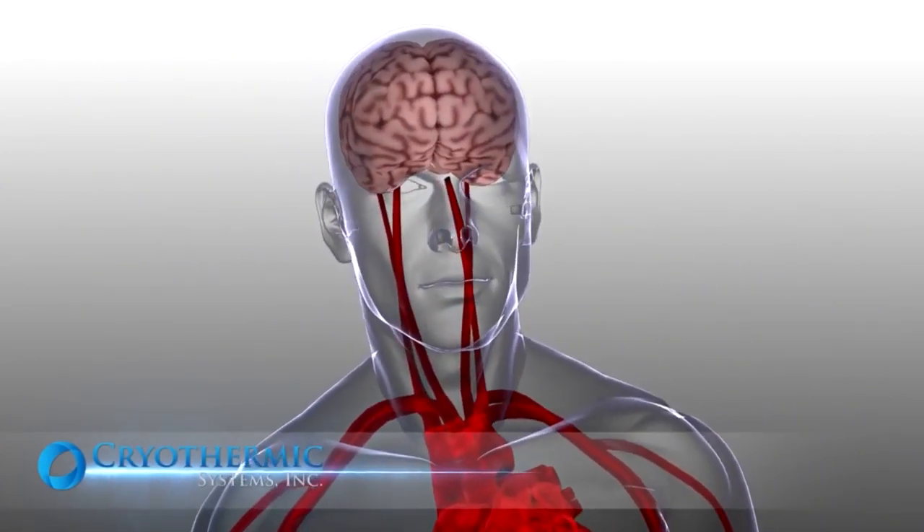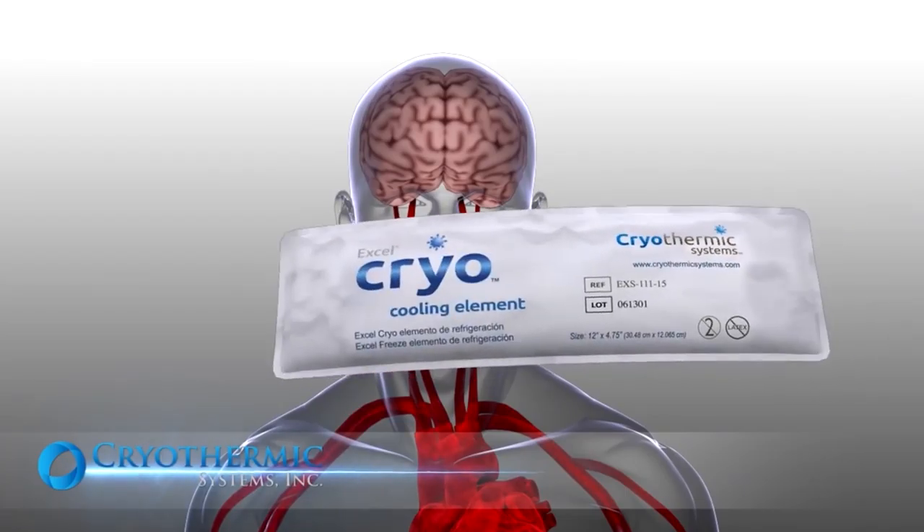Cryothermic Systems is the manufacturer and distributor of a medical device that provides cooling from point of incident up to the ICU. We are a bridge to long-term TTM, or temperature management.